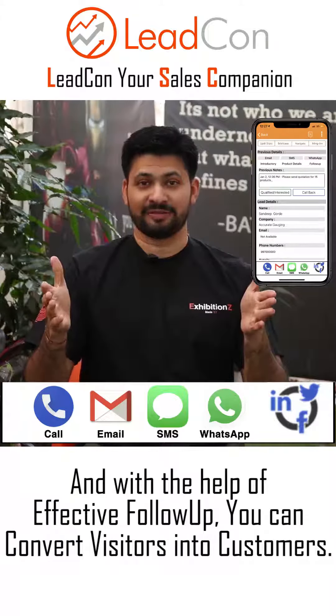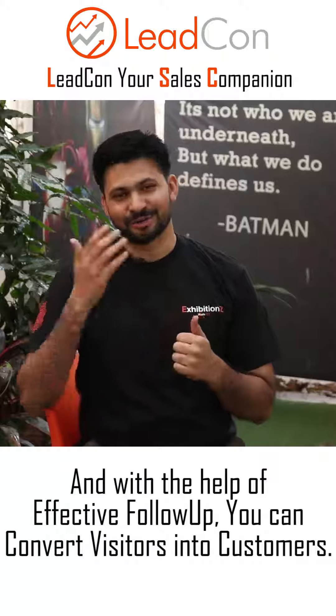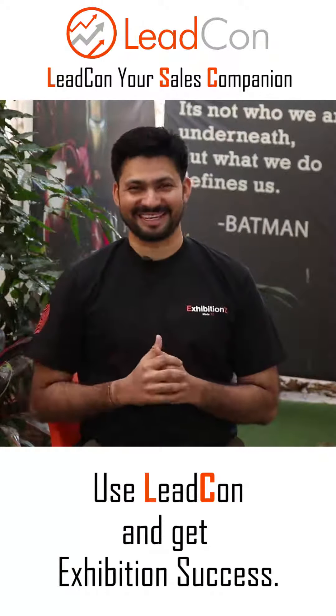And with the help of effective follow-up, you can convert the visitors into customers. Use Leadcon and get exhibition success.